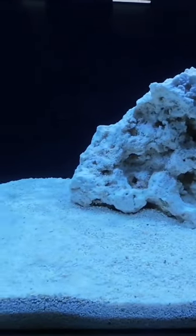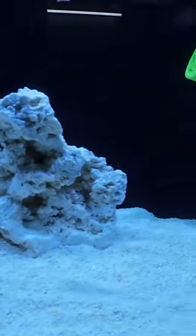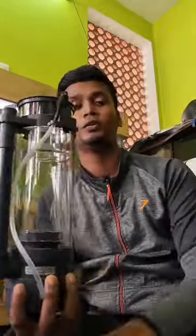The tank has been in the cycling process for 45 days. Now the time comes for the fish — I will add a skimmer. The skimmer is a 428 skimmer.